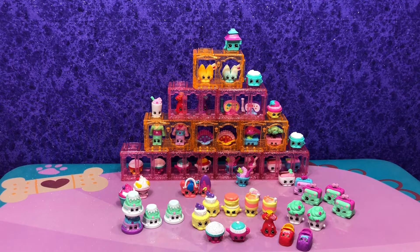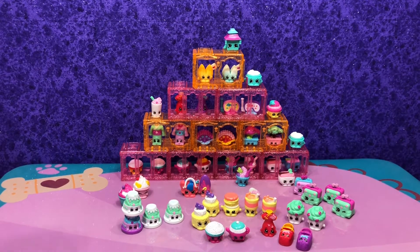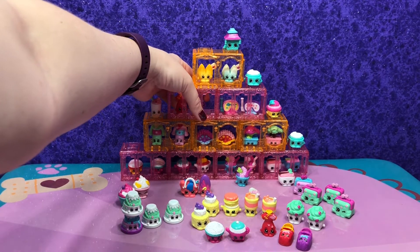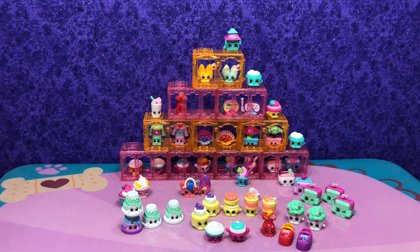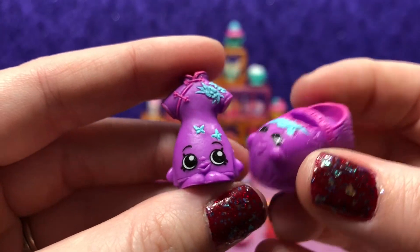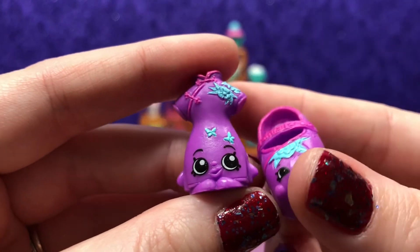Now let's get the Danica Dress out from the display and hope it doesn't fall over. Oh, there we go — success! Okay, so this is Danica Dress with Shanghai Shoe. Very cute.